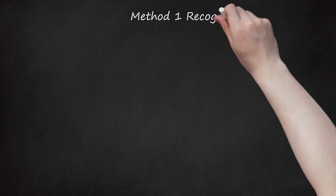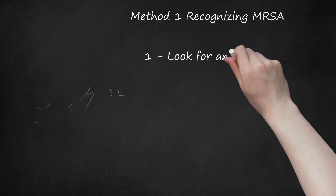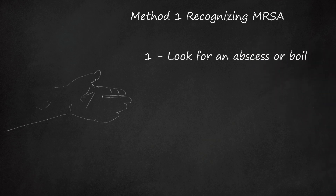Method 1: Recognizing MRSA. Look for an abscess or boil. The first symptom of MRSA is a raised, pus-filled abscess or boil that's firm to the touch and feels warm. This red blemish may have a head like a pimple and can range in size from 2 to 6 cm (0.79 to 2.4 inches) or larger. It can appear anywhere on the body and will be extremely tender.